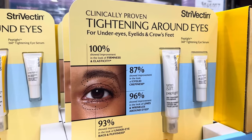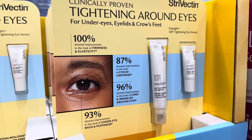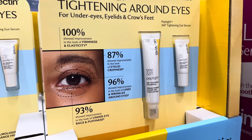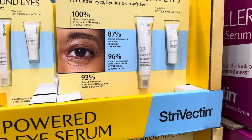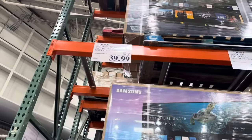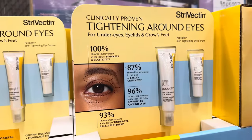Tight Eyes time. Clinically proven tightening around the eyes for under eyes, eyelids, and crow's feet. Actually, I love crow's feet. I think they're just delicious. These right here are from Strive Vectin. It is $19 off until the 5th of May — $39.99 for this guy.